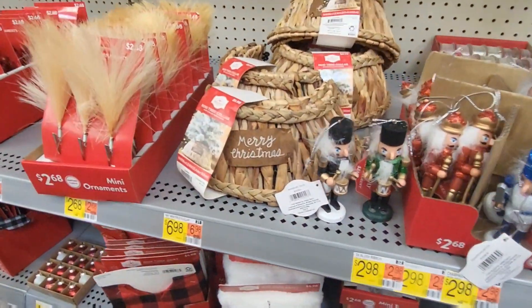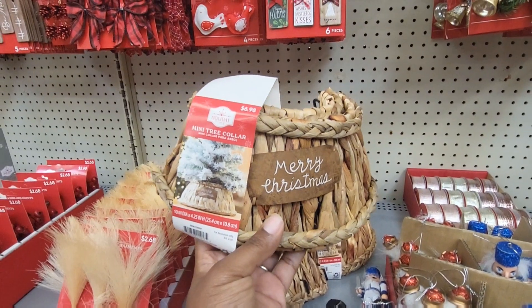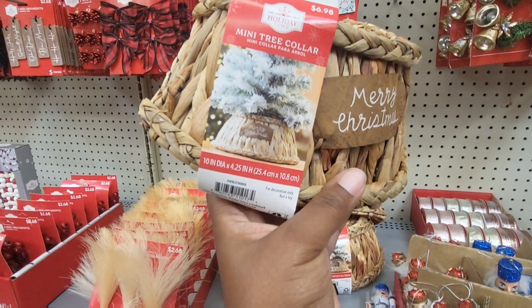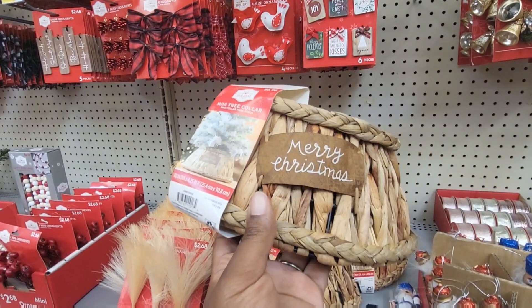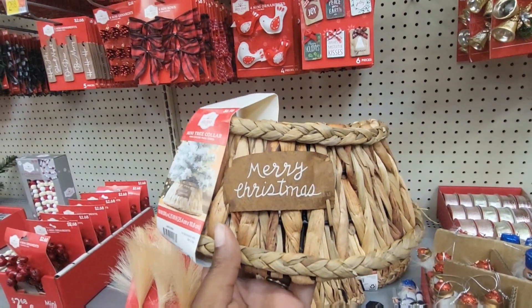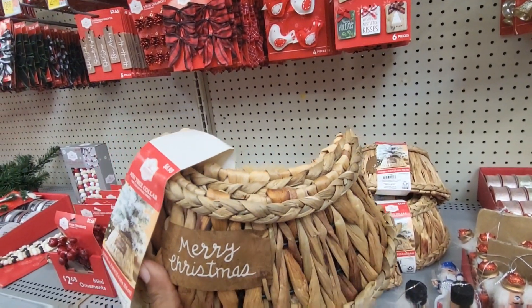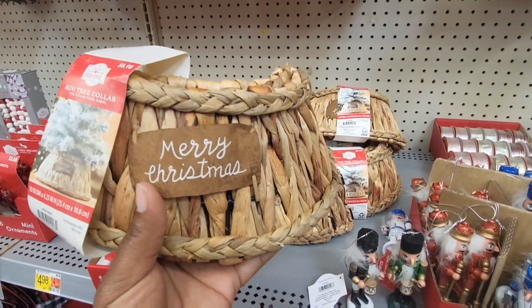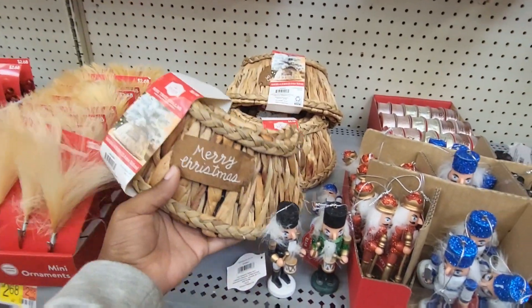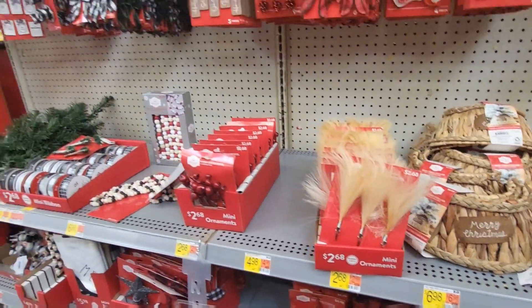That is so cute — look at the little one! That is absolutely adorable. $6.98 — it's a mini tree collar. If I had a mini tree I would get this. I don't have any mini trees, but I kind of want to get one now because this is so freaking cute. I'm pretty sure those will get gone.